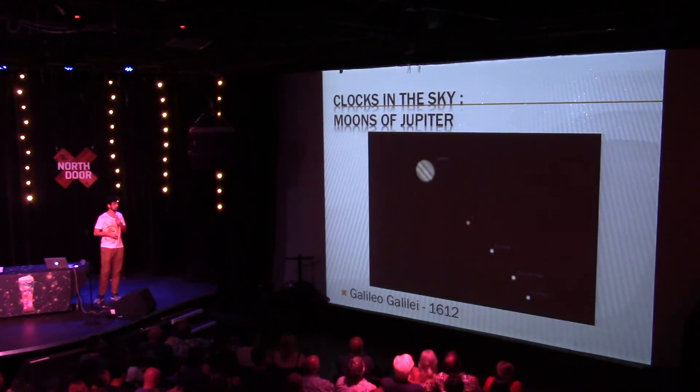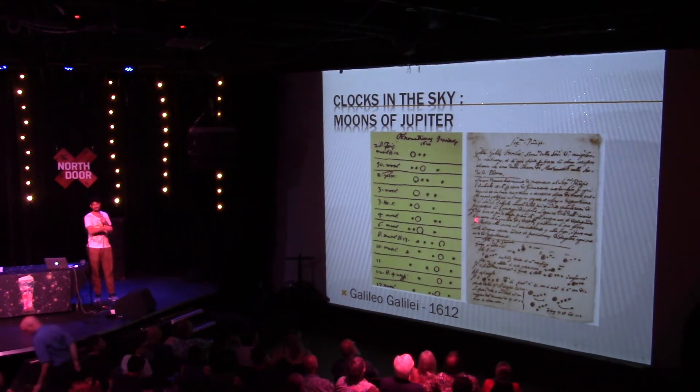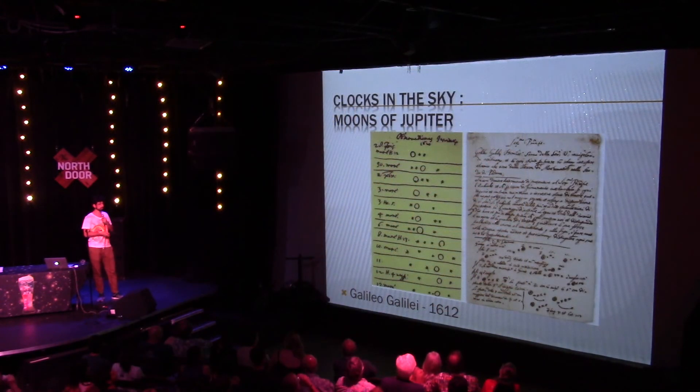This was the best method until Galileo came along. Galileo is known for pointing the telescope at the sky for the first time, and one of the first things he saw was Jupiter and its four moons — the Galilean moons of Jupiter. He measured them in 1612. You can predict where the moons of Jupiter will be with respect to each other at various times and translate that into the time at Greenwich. This was great, but the problem is you can't look at Jupiter through a telescope from a moving ship because the ship is swaying.